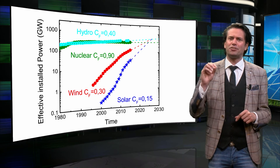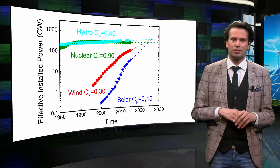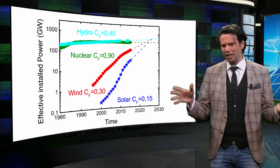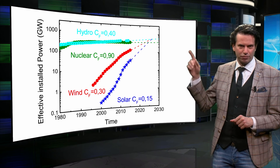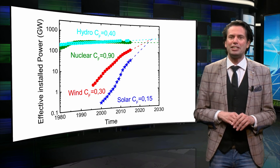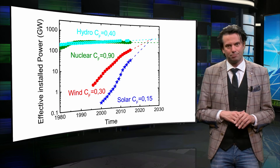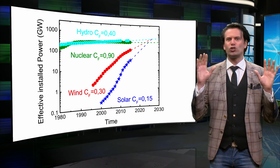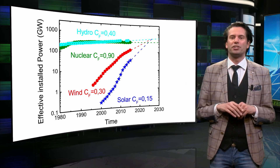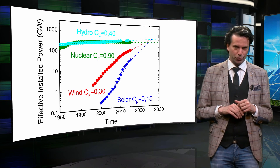However, I claim that the trend in the growth of solar energy will continue the coming years. If we bluntly extrapolate the trend of the last 15 years, we see that the installed power of solar energy will exceed nuclear, wind and hydropower in another decade. It is just a matter of time before solar becomes the most important energy source not based on burning fossil fuels.